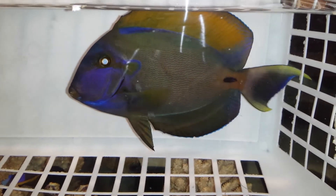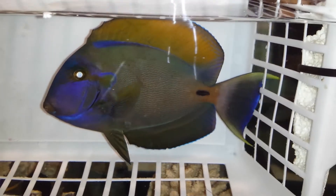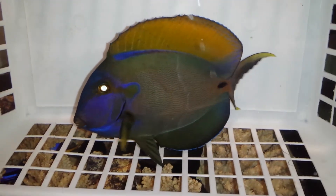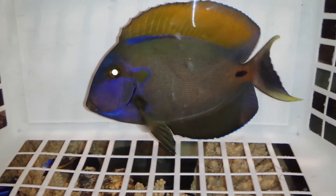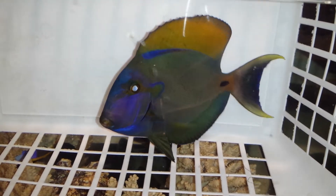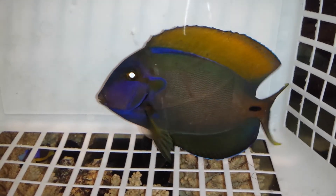Again, if you have any questions, call or text 201-926-0536, or email me at sales@thereefcorner.com. I would like to thank you very much for your advanced reviewing. Looking forward to hearing from you. 7-inch Polari Tang out of Sumatra.